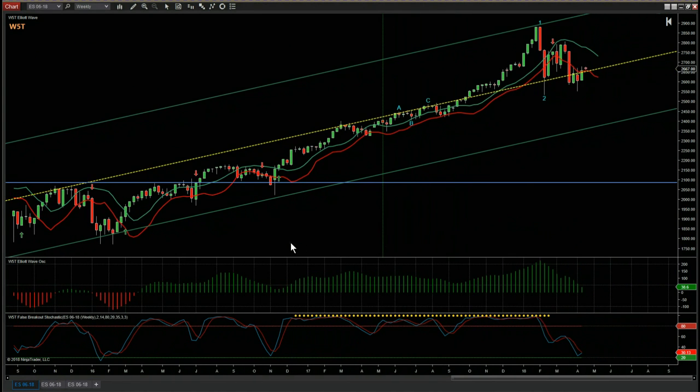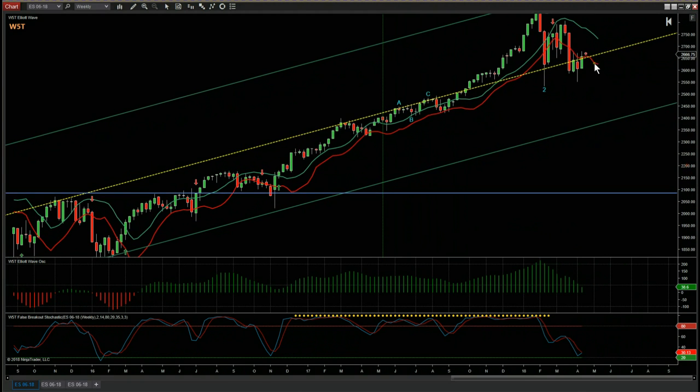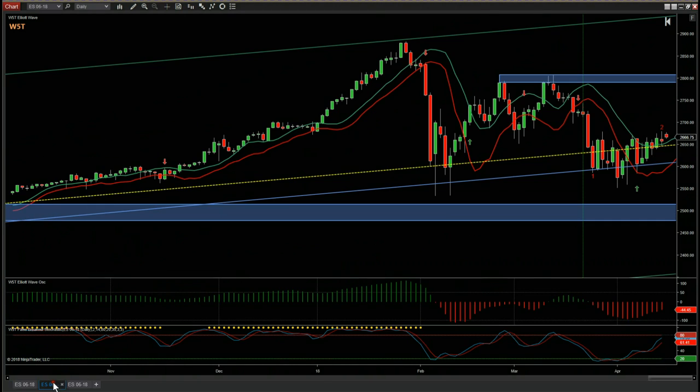This is the weekly timeframe. Remember, just recently we've been testing the centerline of this weekly channel. As you can see, last week's price action was very contracted but above the centerline. Let's see what that looks like on the daily channel.